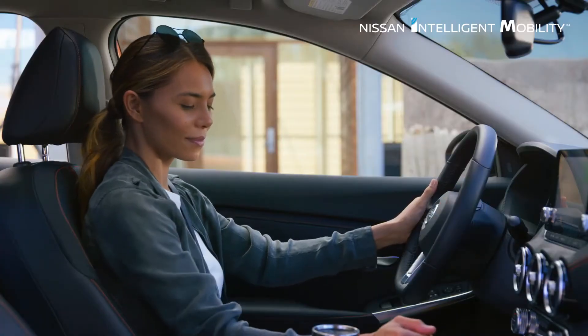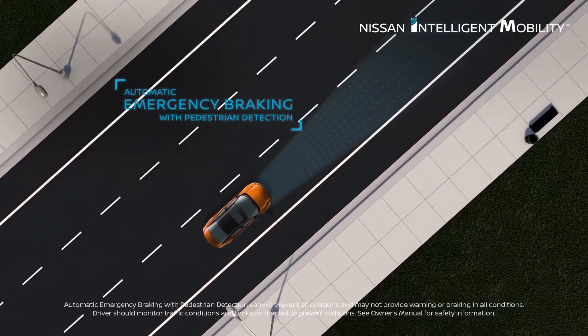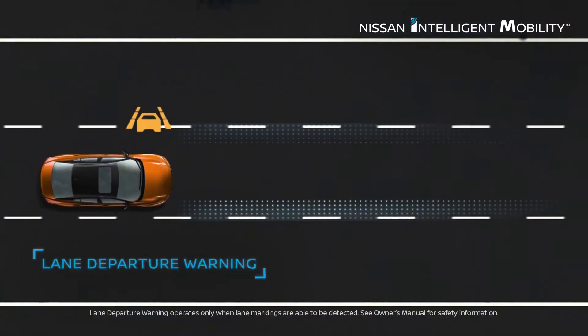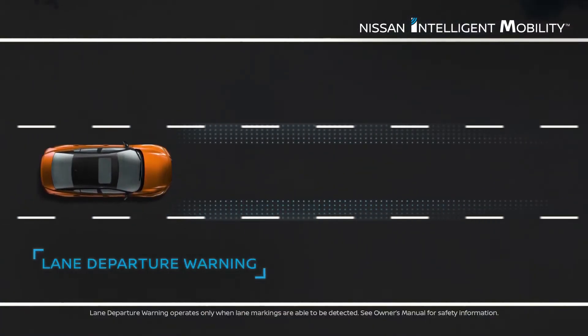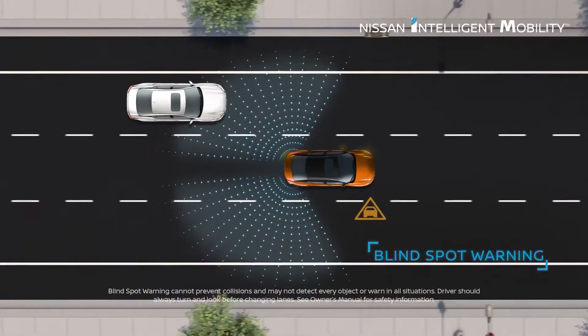Sentra lets you move ahead with authority. It can warn you of pedestrians and vehicles detected directly ahead and can bring you to a stop in an emergency. A gentle buzz on your steering wheel can let you know you're drifting. You can also be alerted to a detected vehicle hiding in your blind spot area.